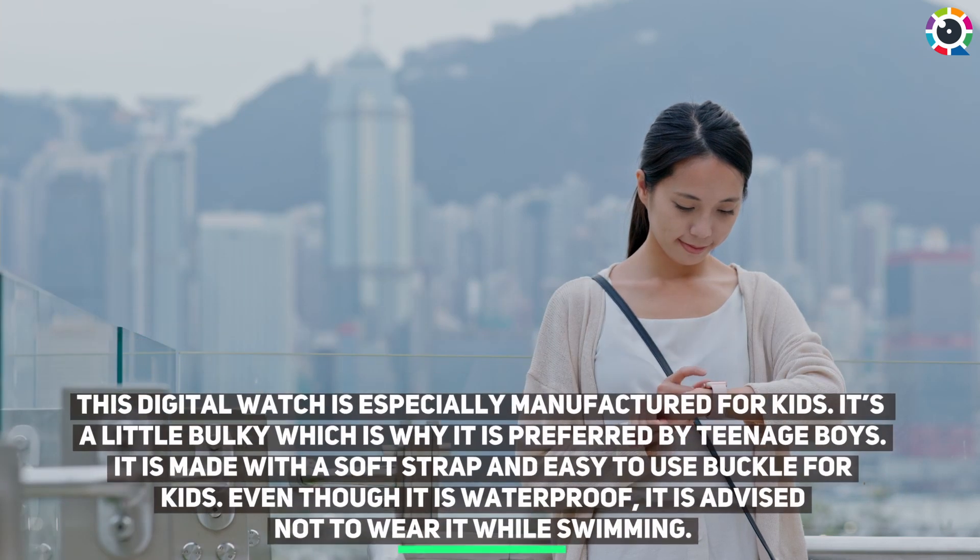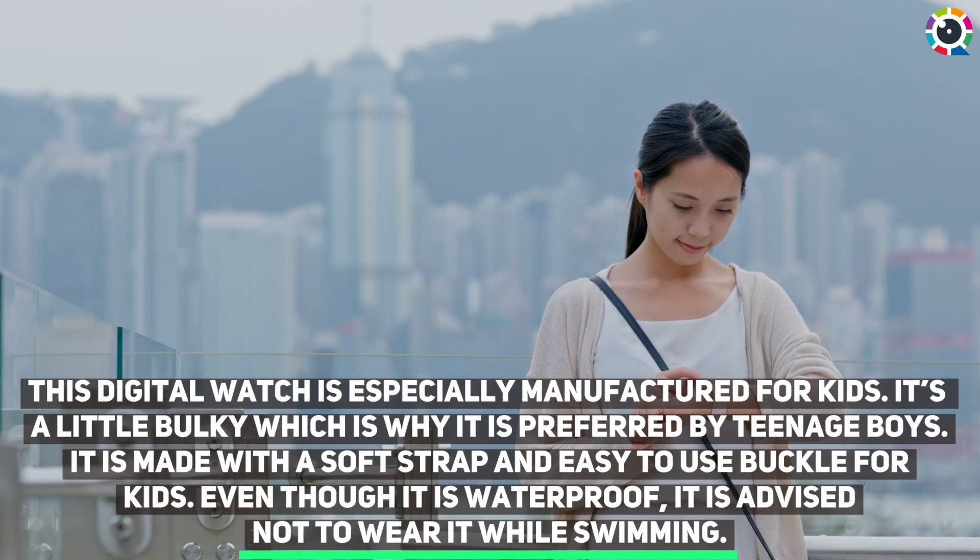Number four: Cakcity Digital Watch. This digital watch is especially manufactured for kids. It's a little bulky, which is why it is preferred by teenage boys. It is made with a soft strap and easy to use buckle for kids. Even though it is waterproof, it is advised not to wear it while swimming.